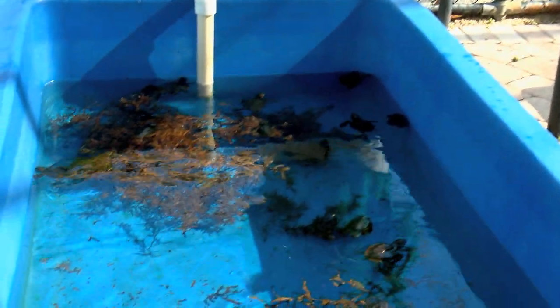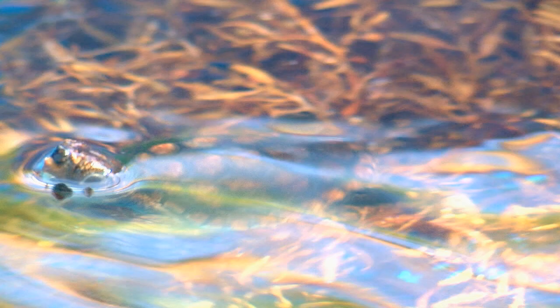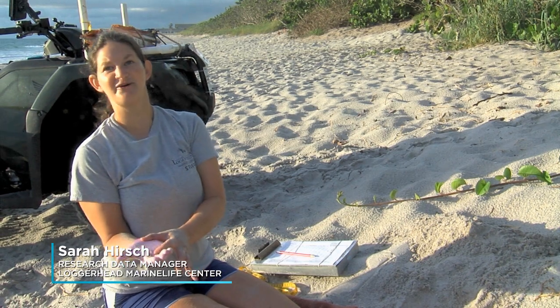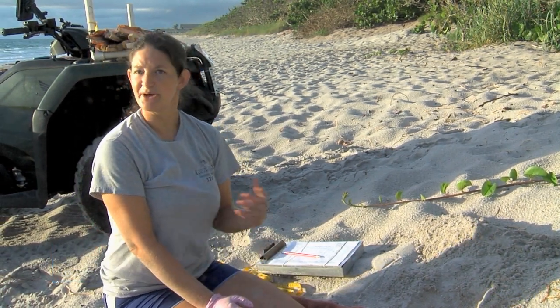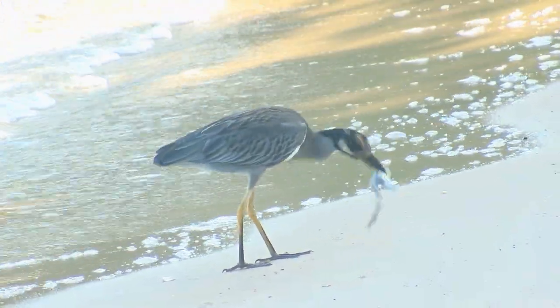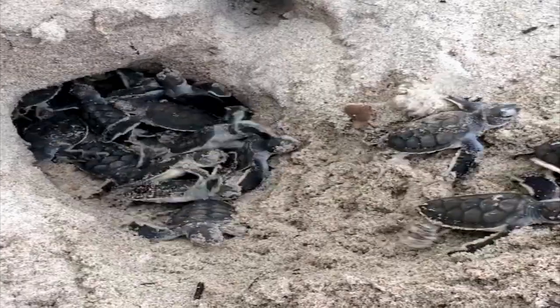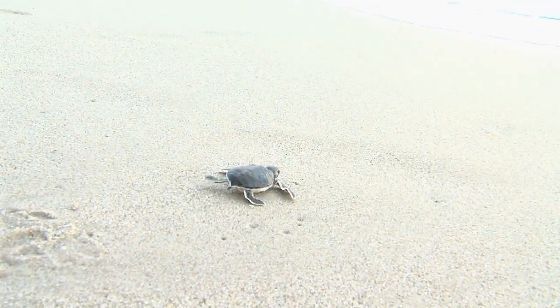Adult sea turtles have a hard outer shell for protection, but that's not the case for the little hatchlings — that's part of the reason why they're so vulnerable. Experts put their chances of survival at one in a thousand; some even say it's one in ten thousand. The threats come on both land and at sea. Anything that has a mouth bigger than the hatchling — they kind of fit in the palm of your hand — is going to eat the hatchling. Birds will feed on the hatchlings. Raccoons, coyotes, and armadillos will dig into nests and eat the eggs and sometimes the hatchlings. And once they get out to sea, they also have to contend with predators like fish and sharks.